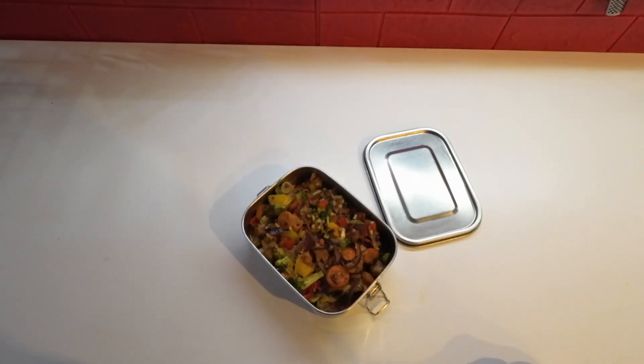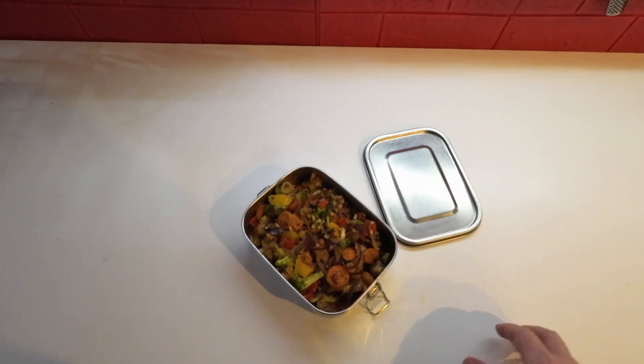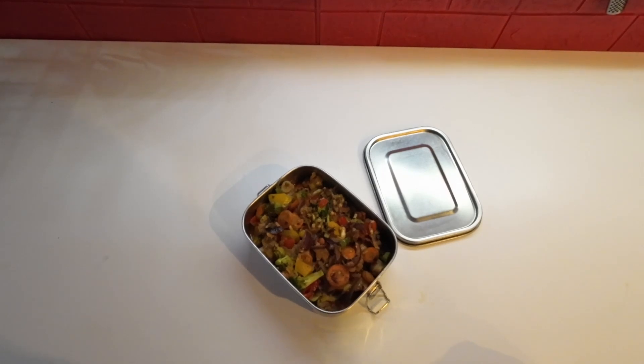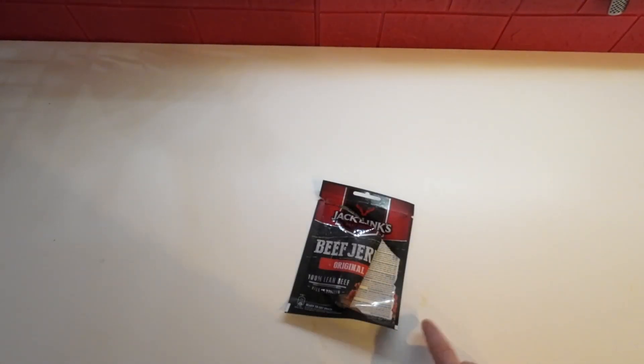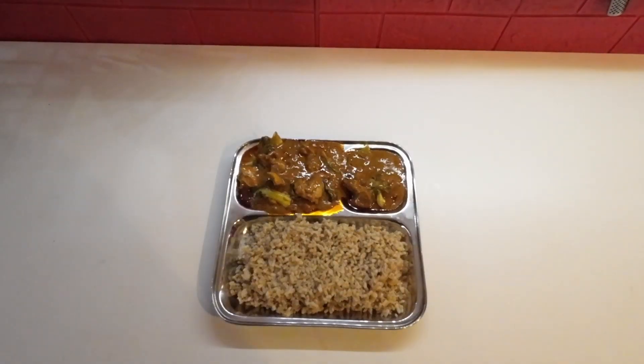Lunch for Thursday is a stir-fry with chicken thighs and a bunch of veg — no rice or noodles, only veg and chicken. When I went out for my lunch break walk, I got myself a small bag of beef jerky. For dinner on Thursday, I'm having some oat rice with some chicken curry.